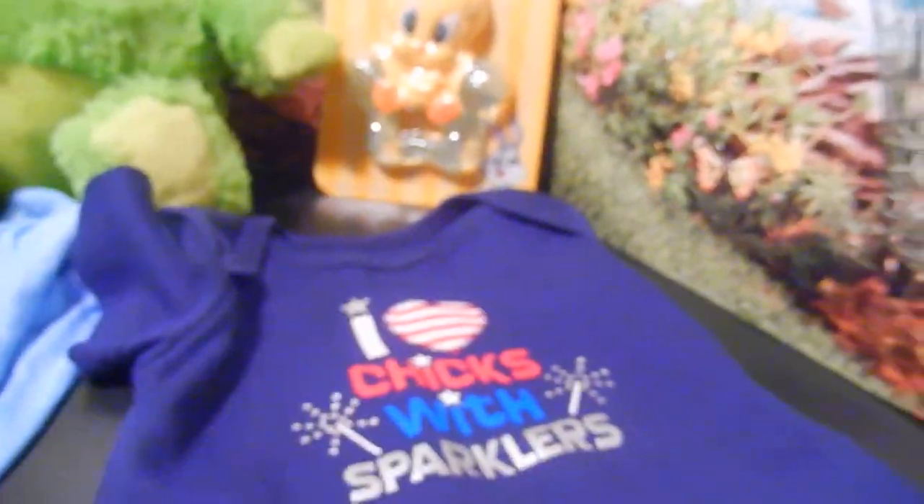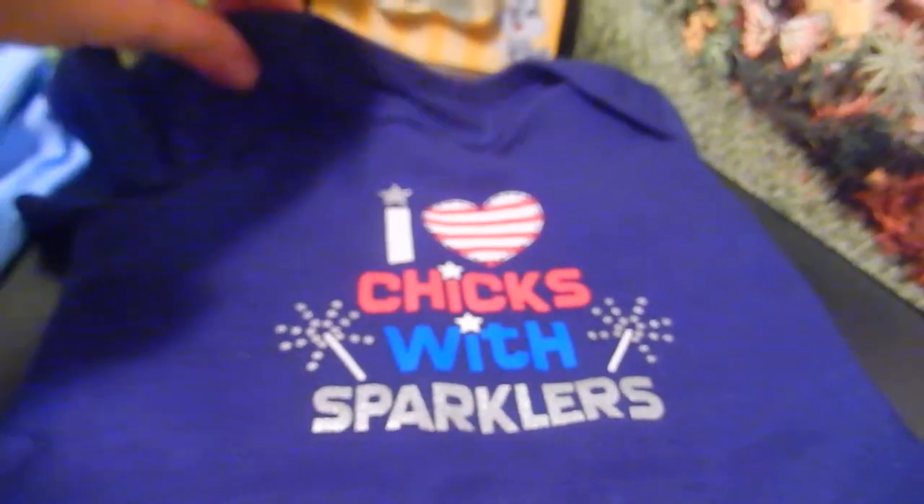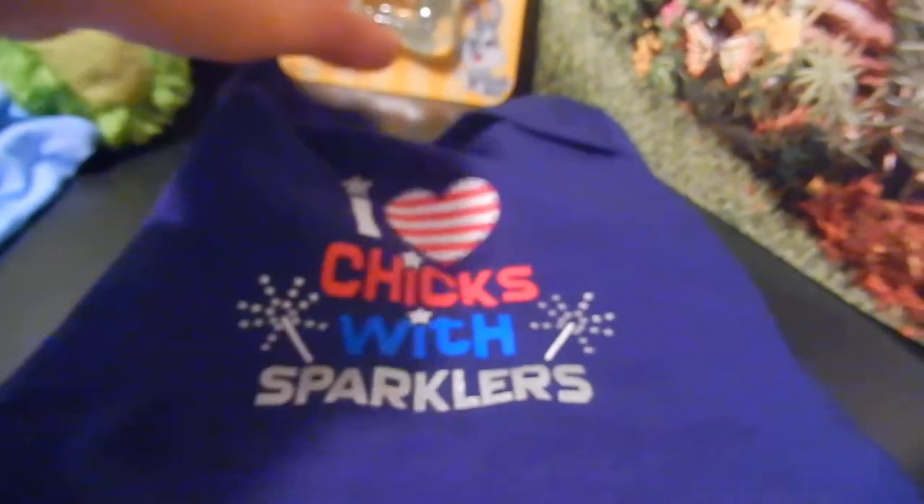You're going to get an adorable 0-3 month onesie with little snaps on the bottom, and this one says 'I love chicks' with sparklers.